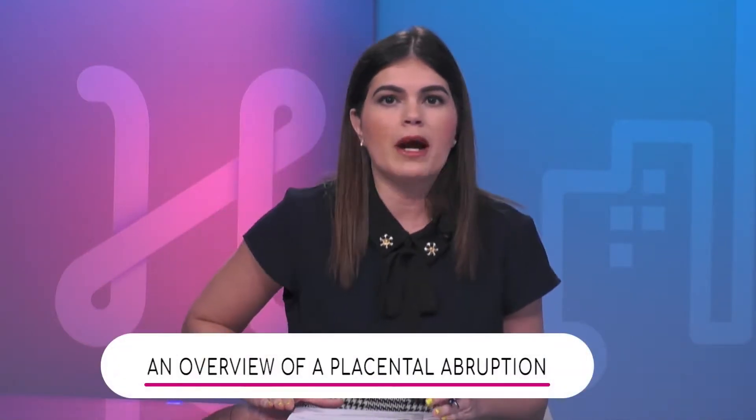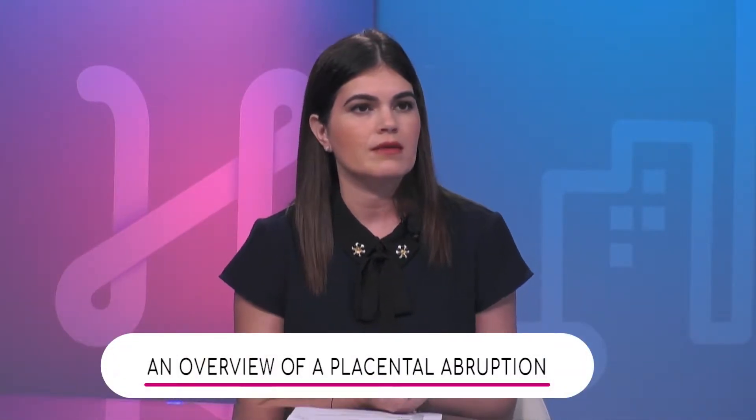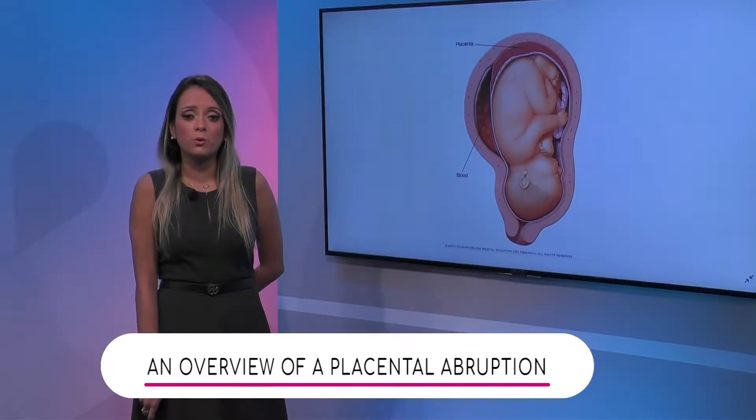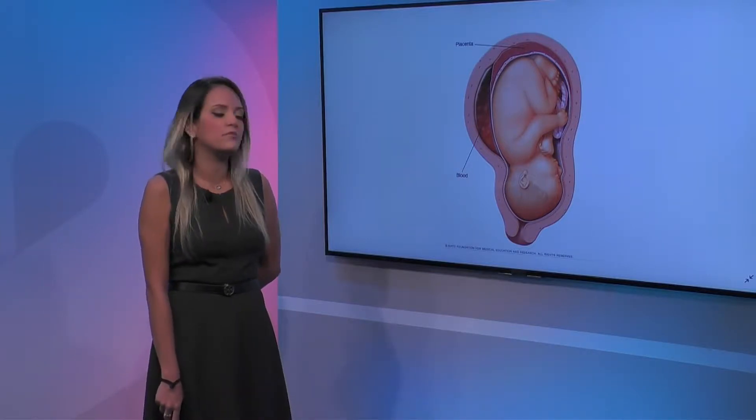So Dr. Salazar, over at our bio digital screen, can you tell us what this placental abruption is? Definitely. Placental abruption is basically when the placenta starts separating from the wall of the uterus, and that can cause limited blood flow to the baby.